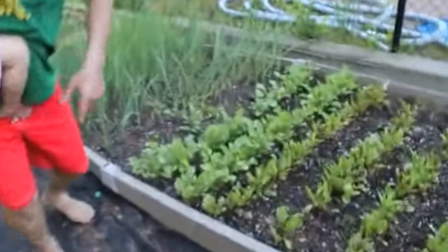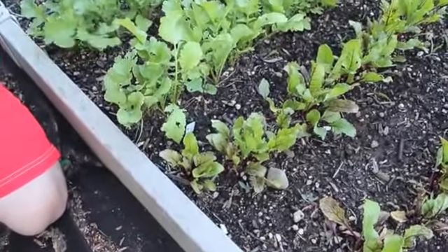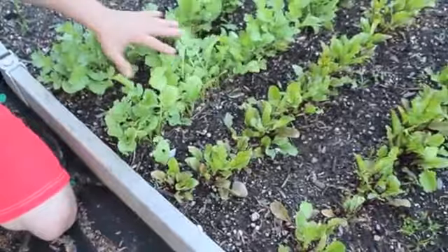I planted those about a month ago. These I planted a couple weeks ago, so in the next week or so I'll be picking those, finishing those, and in another week these will be ready here.